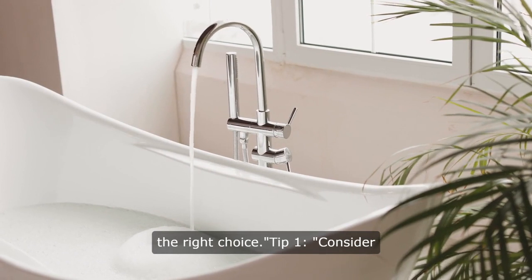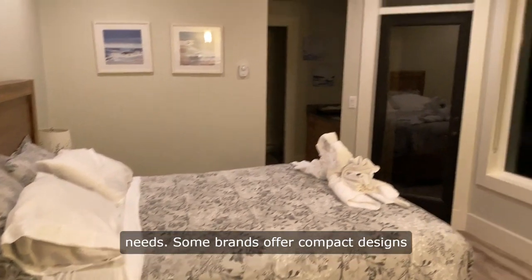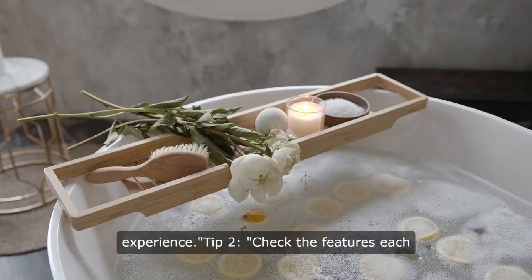Tip 1: Consider the size and shape that best fits your needs. Some brands offer compact designs for small spaces, while others provide larger options for a more luxurious experience.